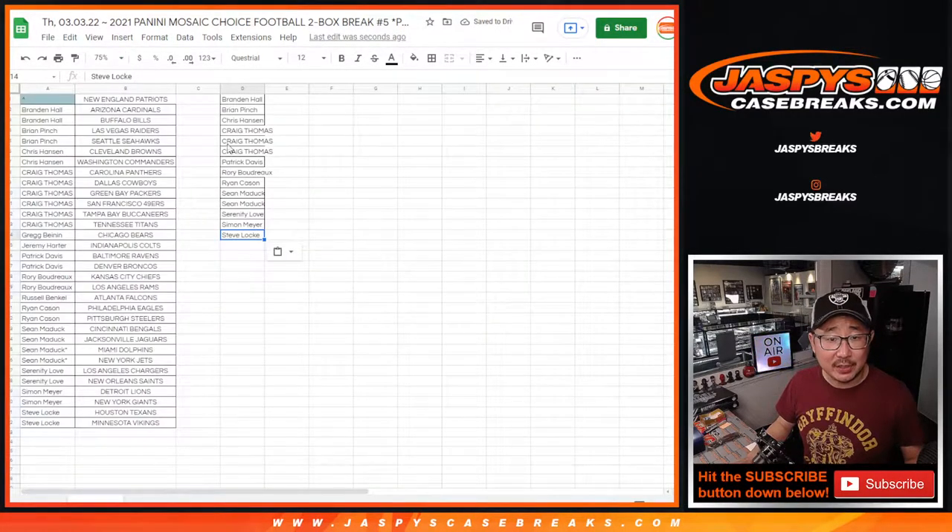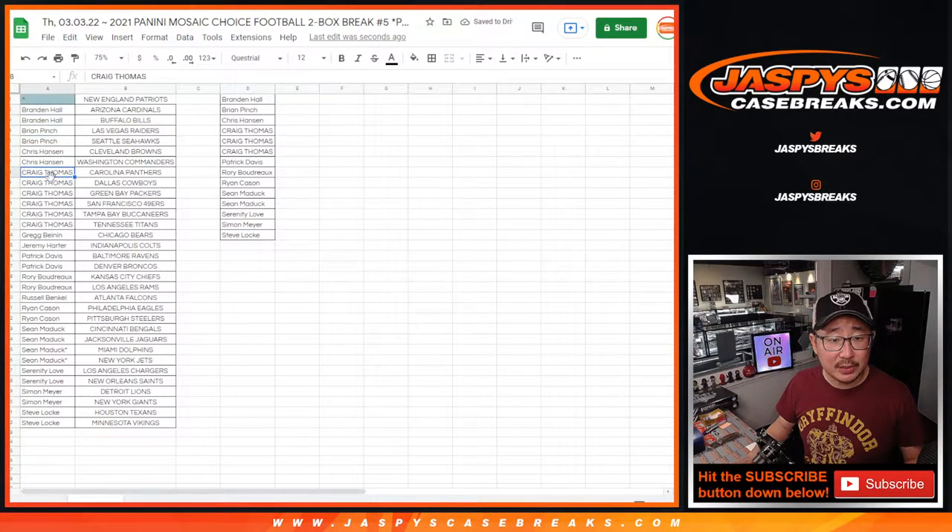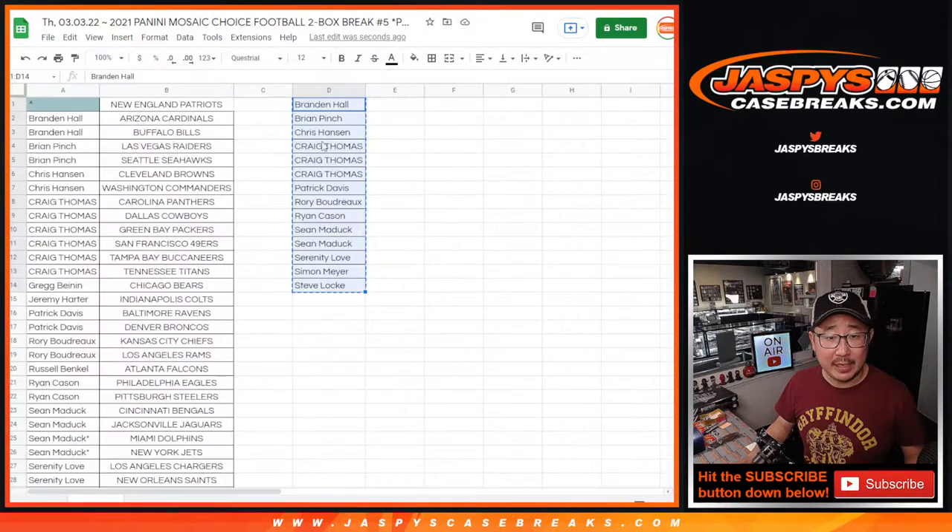Let me just spot check this really quick. We've got Brandon, Brian, Chris, Craig, Patrick, Rory, Ryan, Sean, Serenity, Simon, and Steve. All right, making sure I got everyone. So let's copy all these names.